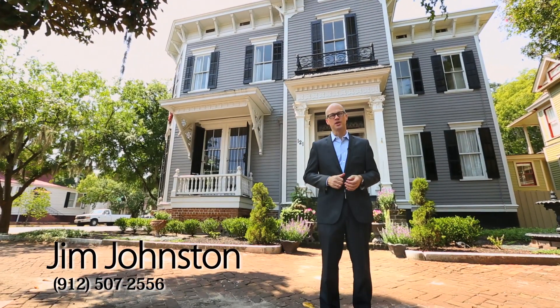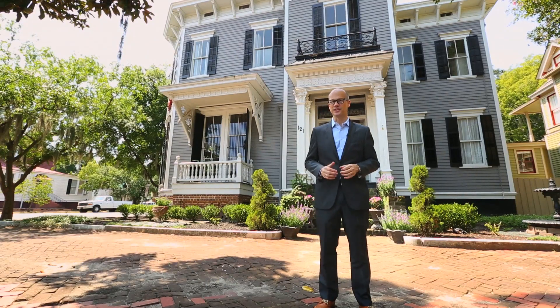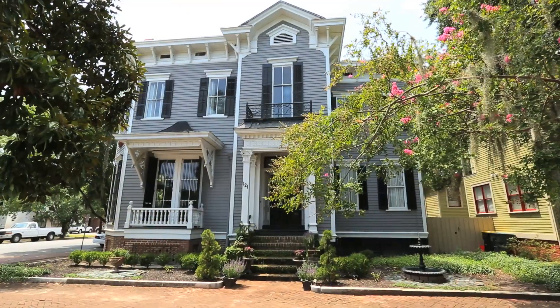Hi everyone, I'm Jim Johnston and welcome to 121 East Gwinnett Street. I cannot tell you how excited I am to have this listing because this is one of my favorite homes in town. It always has been. It's located about midway down Forsyth Park.